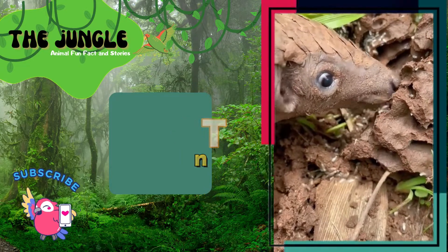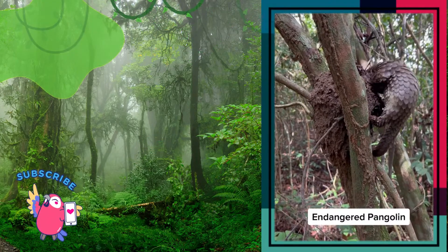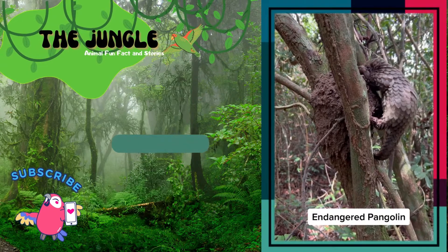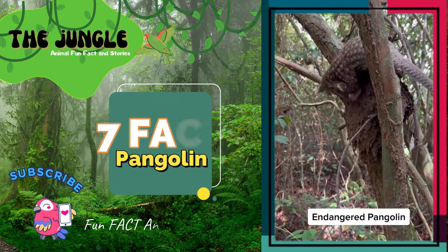The hard scales on a pangolin make up 20% of its weight. Their scales look nothing like those of a reptile — instead, they look like pine cones. They are hard and overlapping, which keeps predators away from the pangolin.